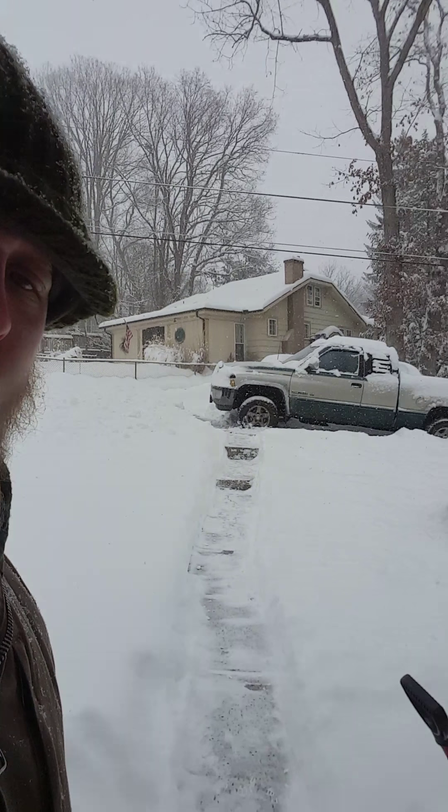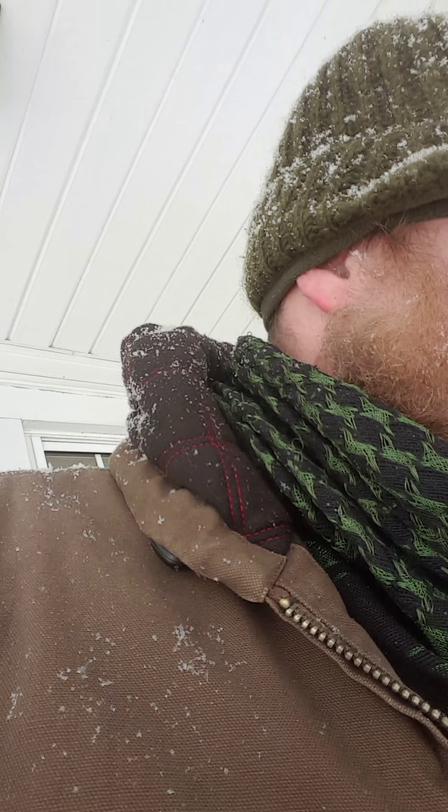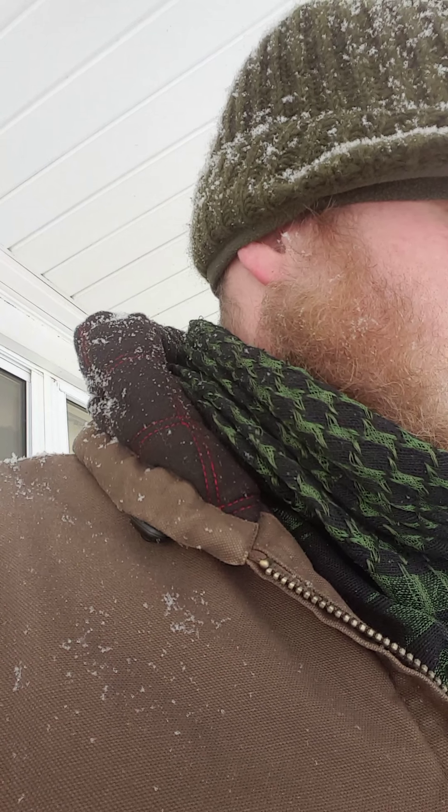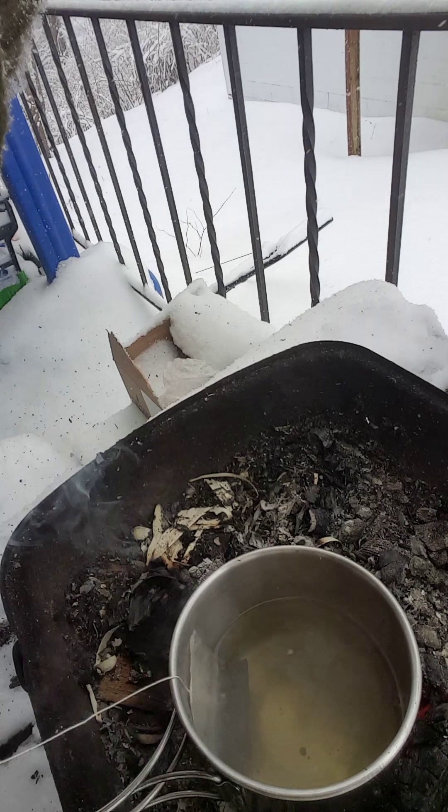Welcome back to True Survival. I made part two and I'm going to call this one part three. As you can see, I just got done shoveling my walk and getting a pathway out to my truck. I just wanted to give you guys an update on the tea - I've already drank a little bit but it's coming along nicely, just a bed of coals, that's it.